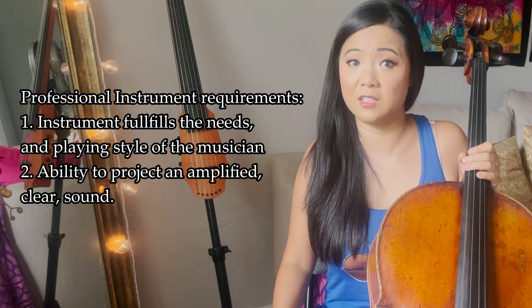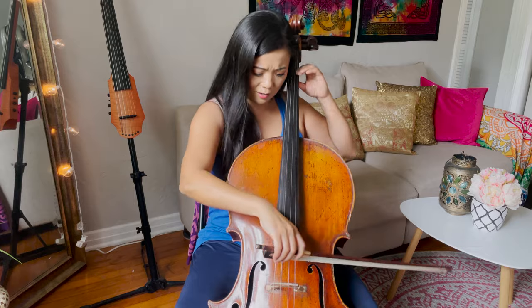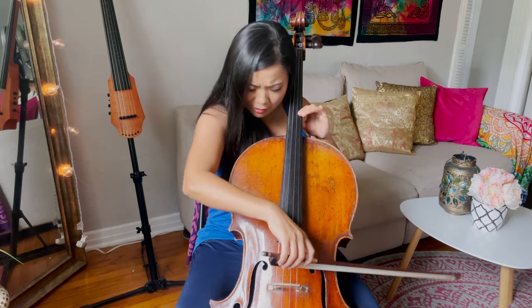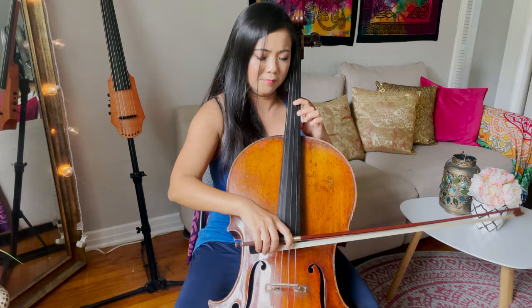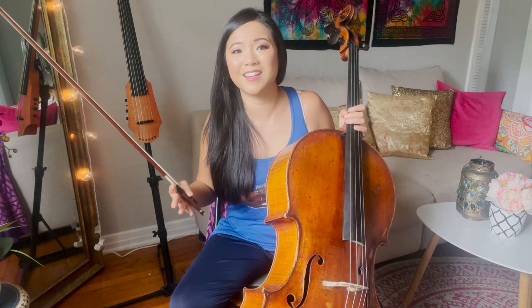You also have to consider how it projects in a venue. If I were playing a concerto with an orchestra, I need an instrument that can project all the way to the back of the hall. A good instrument can express exactly what the player wants, create different tones and colors in the sound that you can't do with a two-hundred-dollar cello. Someone just starting doesn't need a two-hundred-thousand-dollar instrument, but for a professional like me — where every note is played with love and intention — it really makes a difference, and is absolutely necessary.